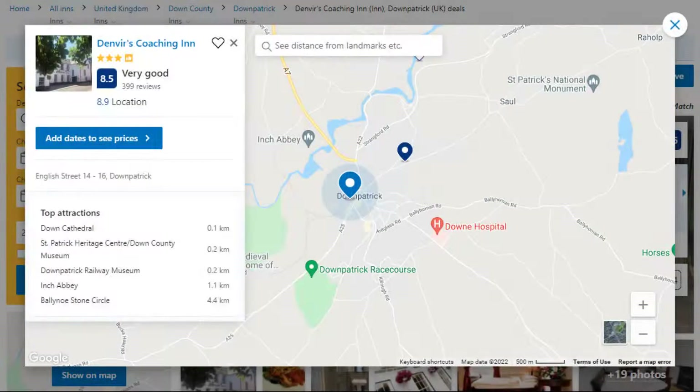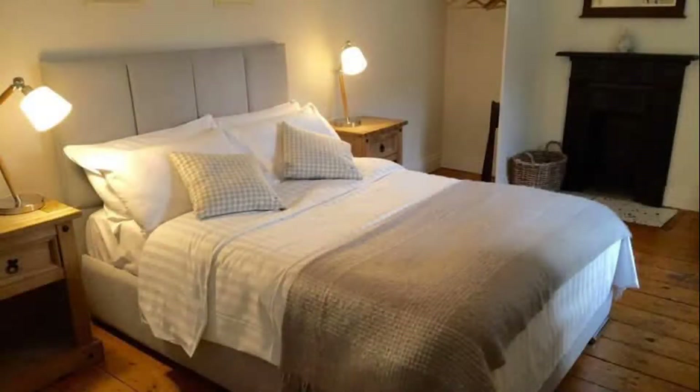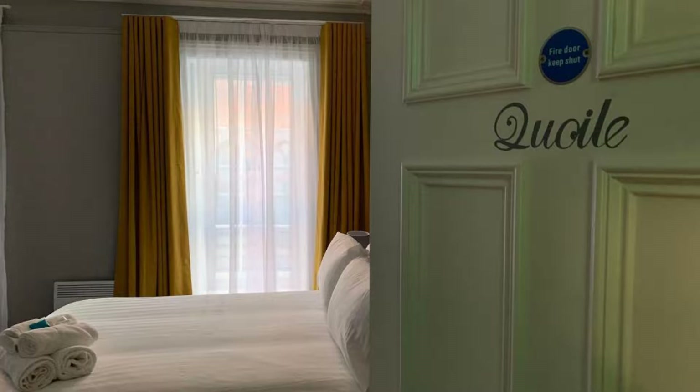Number 1: It is a 3-star property. The location of the property is attractive and the guests love walking around the neighborhood. Check-in time is 2 pm and check-out time is 11 am. Guests are required to show a photo ID and credit card at check-in. Pets are not allowed in this property.